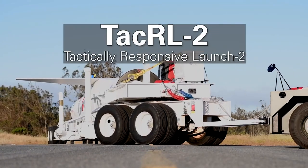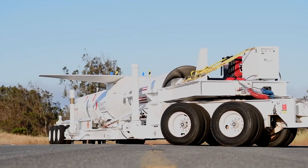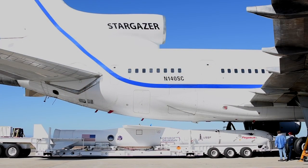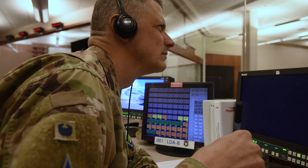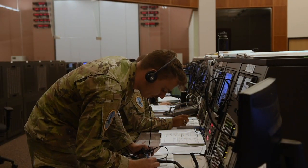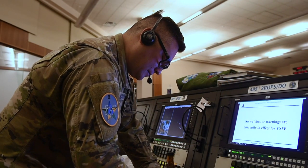Space Launch Delta 30 provided range support for the United States Space Force's Tactically Responsive Launch 2 mission on Sunday, June 13th from Vandenberg Space Force Base. The launch decision authority for this mission was Colonel Robert Long, Space Launch Delta 30 commander. Space Launch Delta 30 provided launch permission, range safety, area clearing, and weather support for the launch.